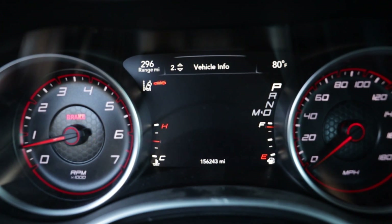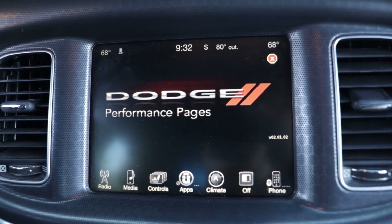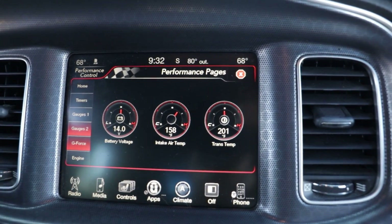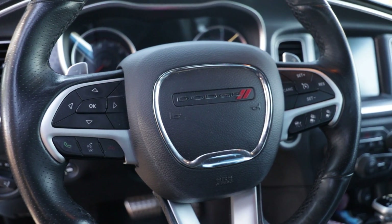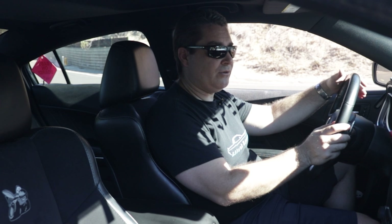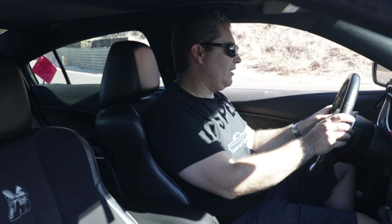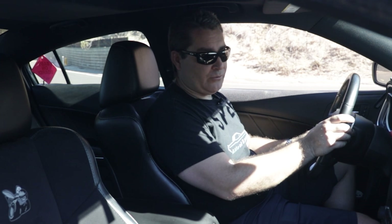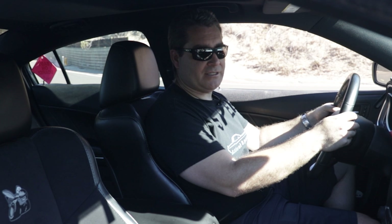We typically display fuel economy and range on the digital cluster. The UConnect infotainment has a ton of features — I mainly use phone, navigation, HVAC controls, and radio. On the steering wheel you've got adaptive cruise control that lets you set your following distance, so it matches the speed of the car ahead. You can also adjust the digital cluster and operate your phone via Bluetooth from the wheel. There are also paddle shifters if you want to use manual mode.